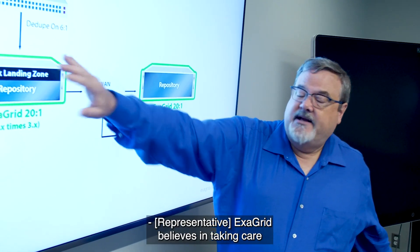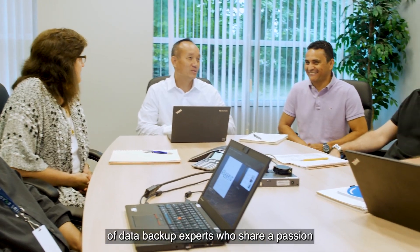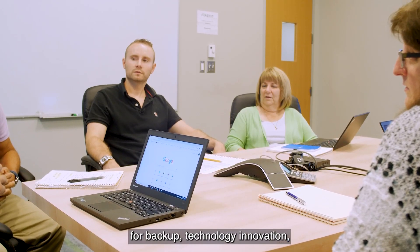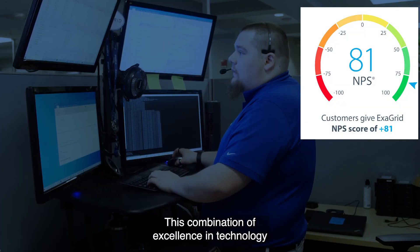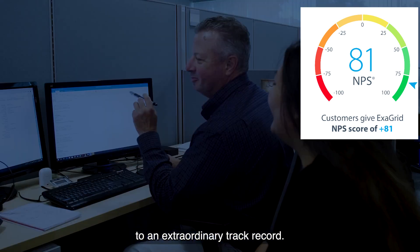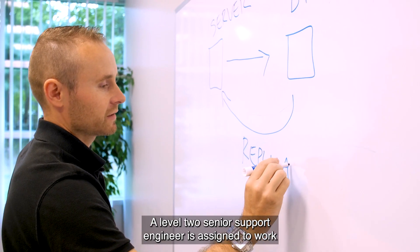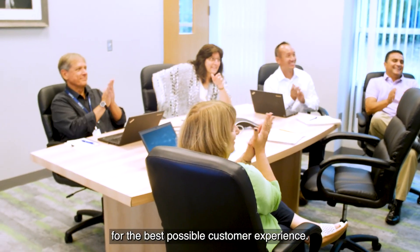ExaGrid believes in taking care of its customers. We have assembled a team of data backup experts who share a passion for backup, technology innovation, and customer service. This combination of excellence in technology and outstanding customer service has led to an extraordinary track record. A level-two senior support engineer is assigned to work with each organization for the best possible customer experience.